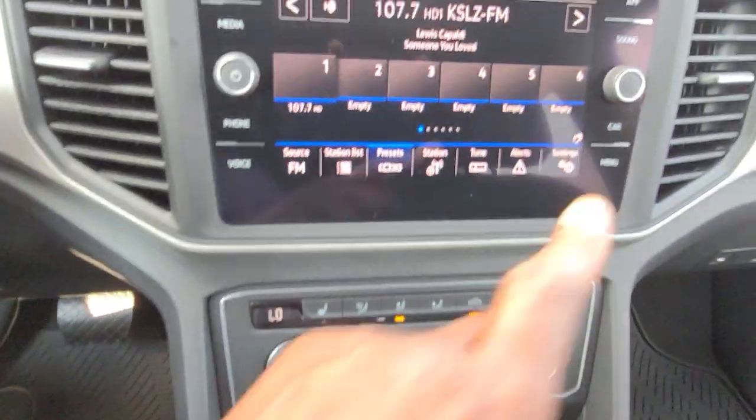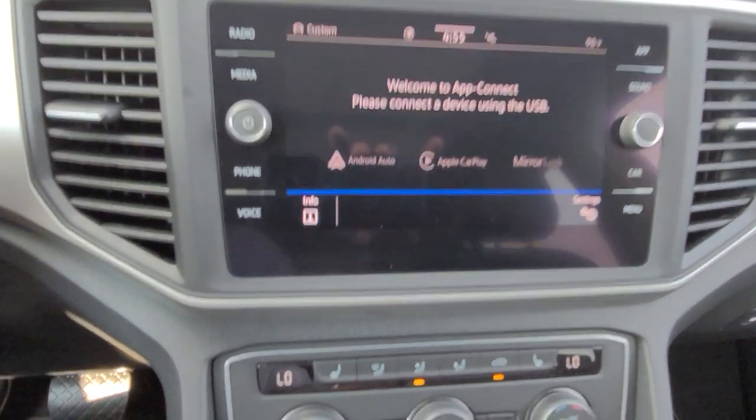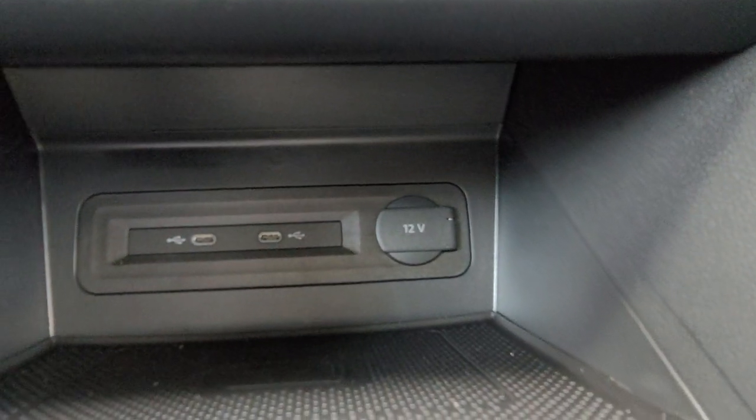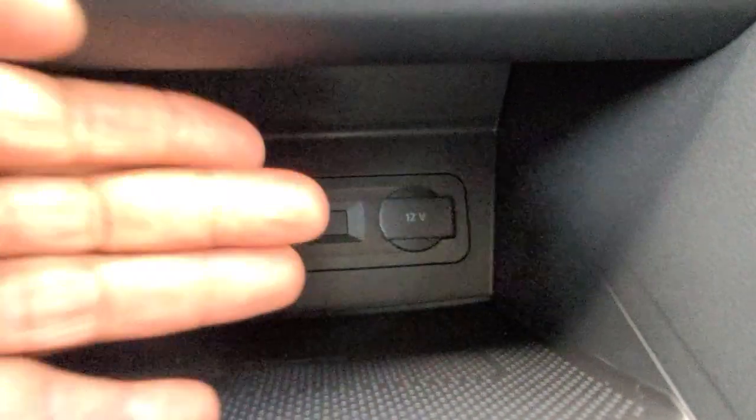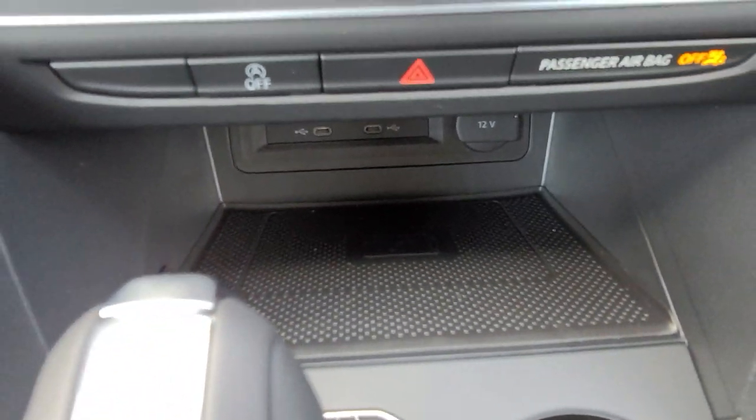I also have App Connect, which allows me to do Android Auto, Apple CarPlay, or MirrorLink wirelessly or with one of these two USB-C connections right here. A 12-volt charger port is also right here. Wireless charging is here — I can charge most phones with the case on.